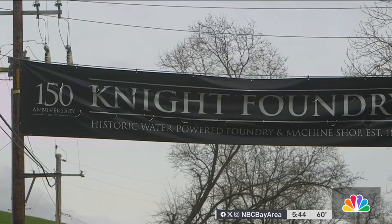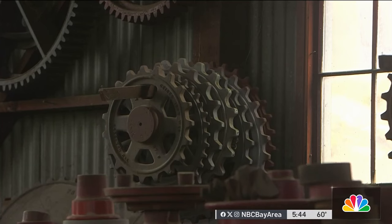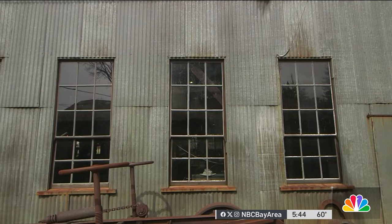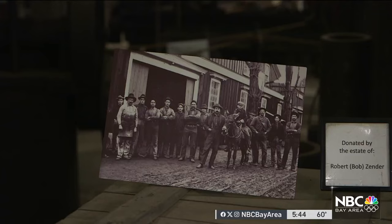The foundry, which is celebrating its 150th anniversary, recently made parts for other historic railroads in California. We're trying to preserve these traditional methods of making wooden patterns and sometimes trying to just discover how did they do that 100, 150 years ago.